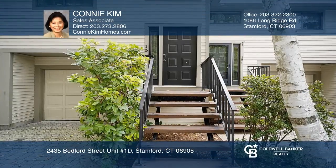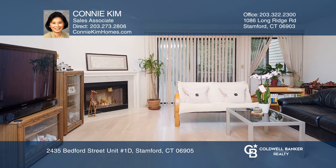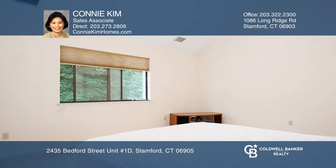Spacious tri-level townhome with one-car garage offers comfort, hominess, and the best community in-town living.